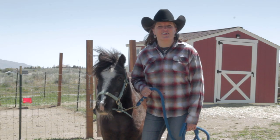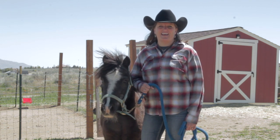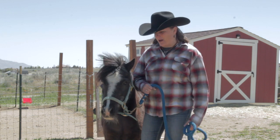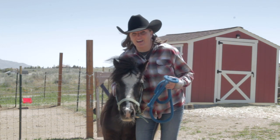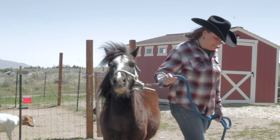Good morning boys and girls. This is Farm Camp. My name is Mrs. Cisneros and today we're going to talk about Hidalgo and friends. So let's go meet some of his friends. Let's go Hidalgo.